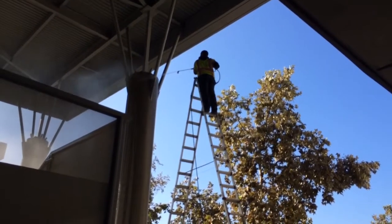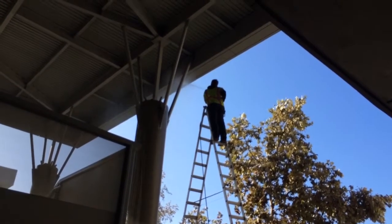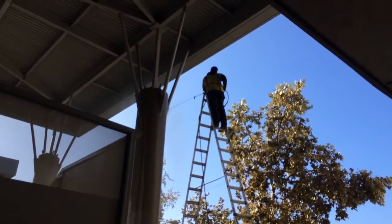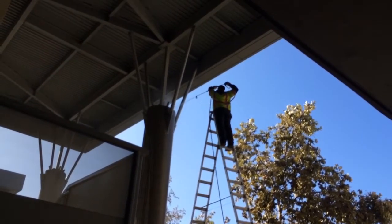With all your power washing and window cleaning needs, you can give us a call at 714-342-5326, or check us out on the web at kcpowerclean.com. Thank you.